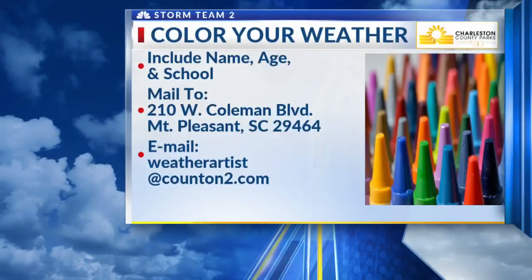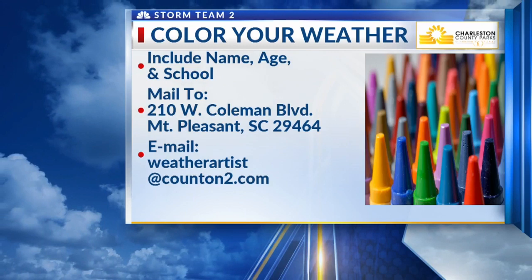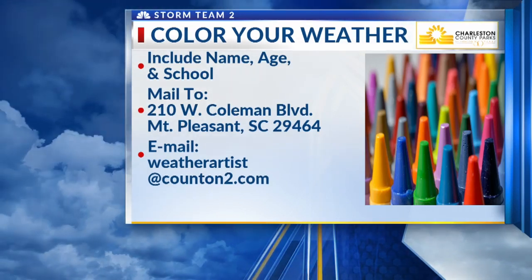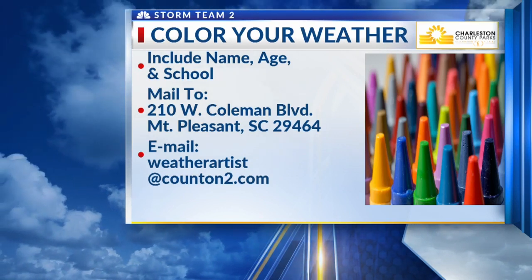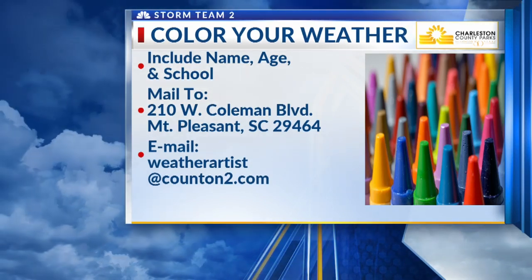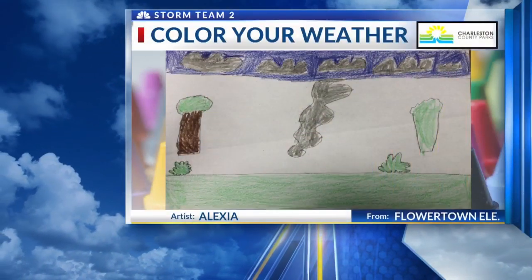Hey kids, if you'd like to be featured as our weather artist, it's simple. Go ahead and draw your picture. Include your first and last name on the back of that photo and the school that you are currently attending. You can mail it in to 210 West Coleman Boulevard in Mount Pleasant with the name Storm Team 2 on it. Or you can go ahead and email it to us at weatherartist@townonTV.com.